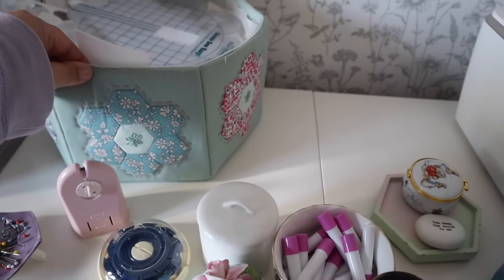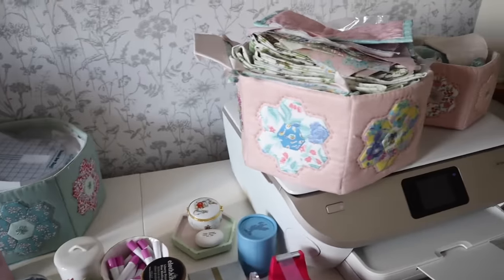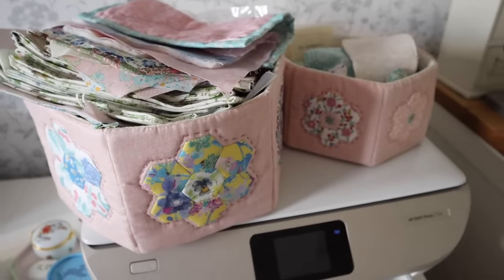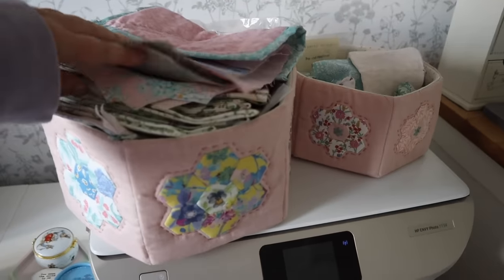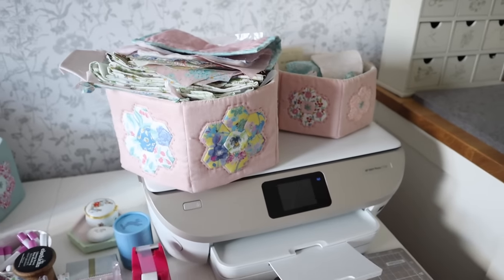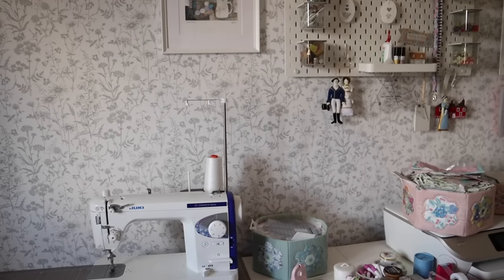So also on my sewing table I have some hexagon storage baskets, which is another one of my patterns, and as you can see they are absolutely full. I tend to just pile things into them and it's really handy because it doesn't look too messy, although they are definitely in need of a sort out right now, but they are really useful for keeping all bits and pieces for a project together.